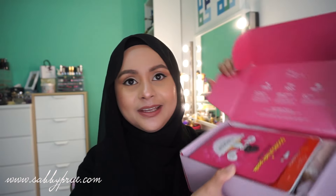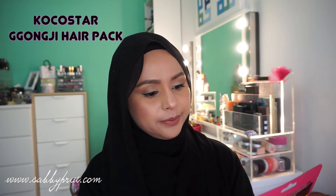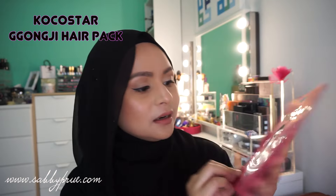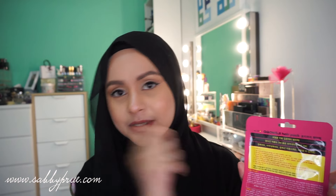So the first thing I got is the Gongy Hair Pack — sort of like a hair mask. It's a pack of one. As I mentioned in my last video, Korean products don't always have English on them, so I have no idea exactly what's going on — I'll just Google it later. But this is for my hair, so thank you!